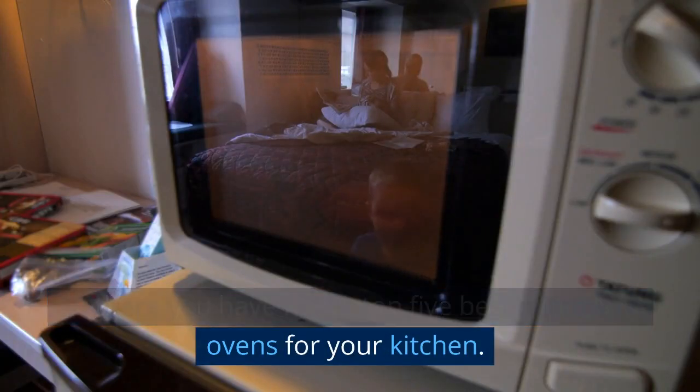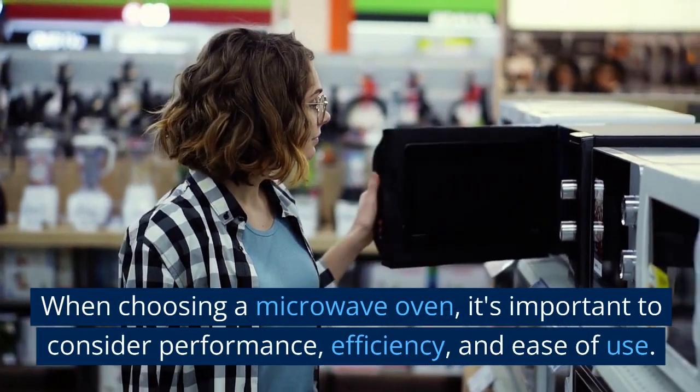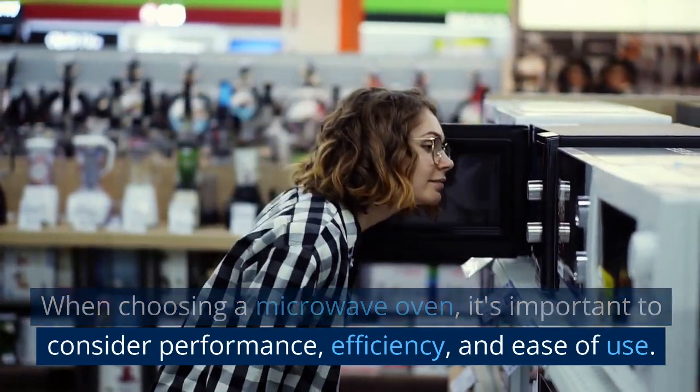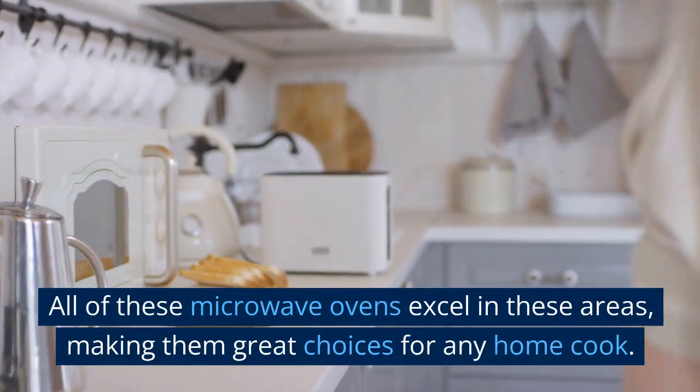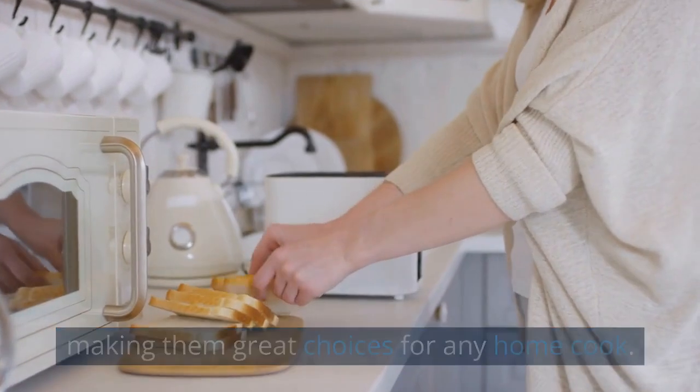So there you have it, our top 5 best microwave ovens for your kitchen. When choosing a microwave oven, it's important to consider performance, efficiency, and ease of use. All of these microwave ovens excel in these areas, making them great choices for any home cook.